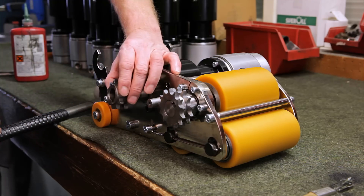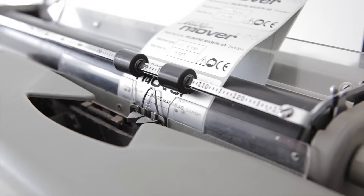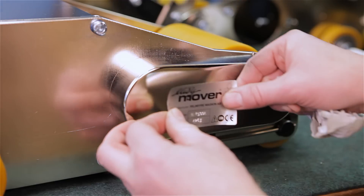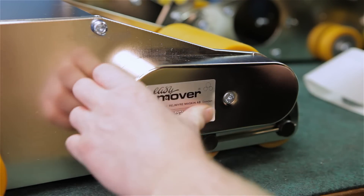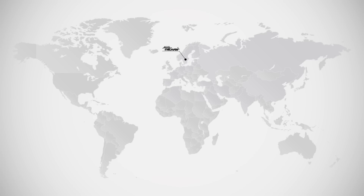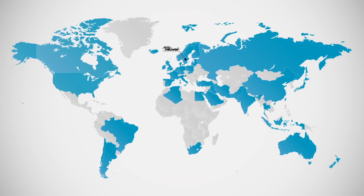The equipment was every bit as unique and revolutionary as he had imagined, and it was not long before the orders started coming in. Soon, the big Swedish companies were queuing up to buy EasyMover. Two years later, the company started exporting. In 1985, the U.S. became a customer, and since then, it has remained the biggest market for EasyMover.